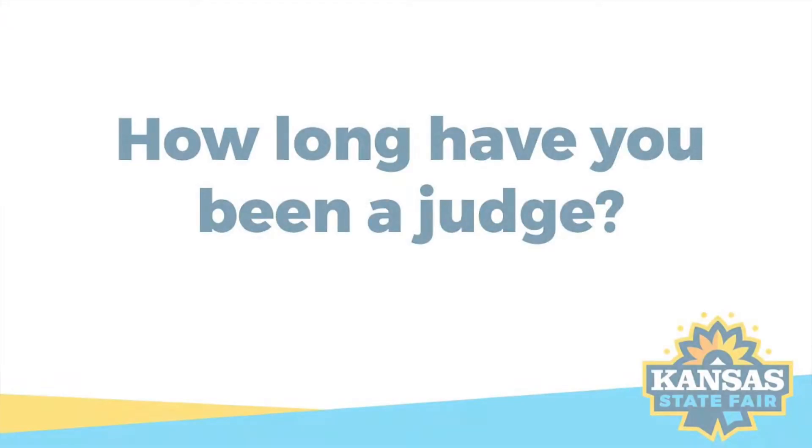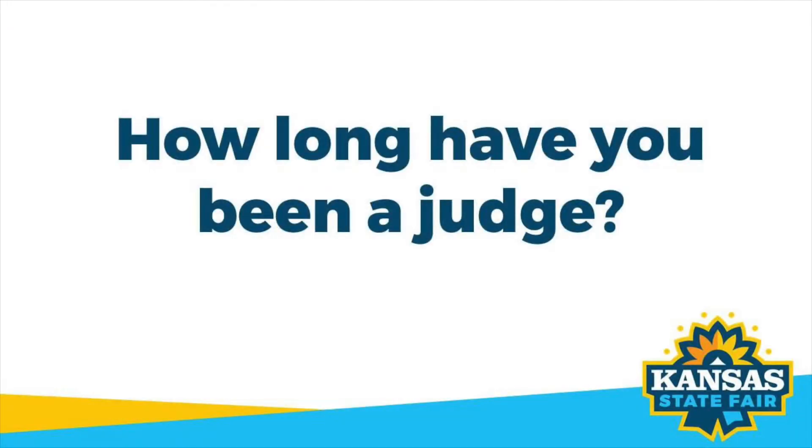My name is Kathy Both, and I've been quilting about 40 years. I'm an old 4-H'er, so I love the fair. I've been judging off and on for about 10 years, and I've enjoyed it every year that I've done it.